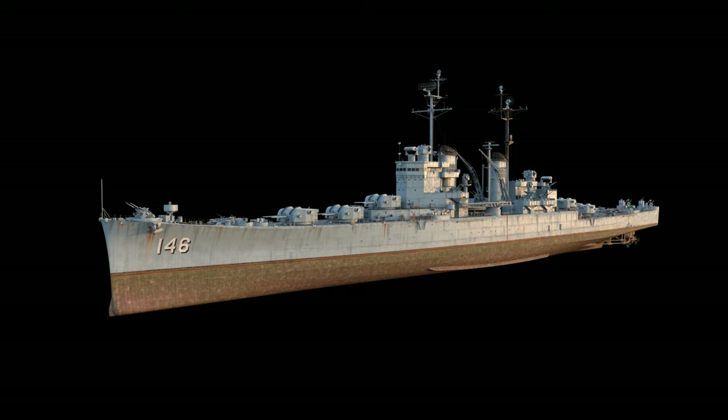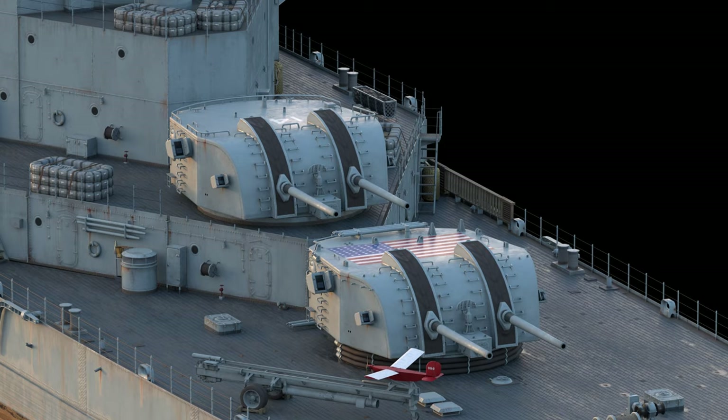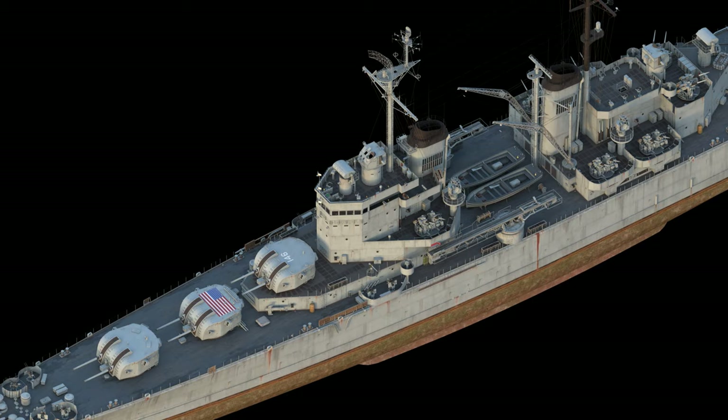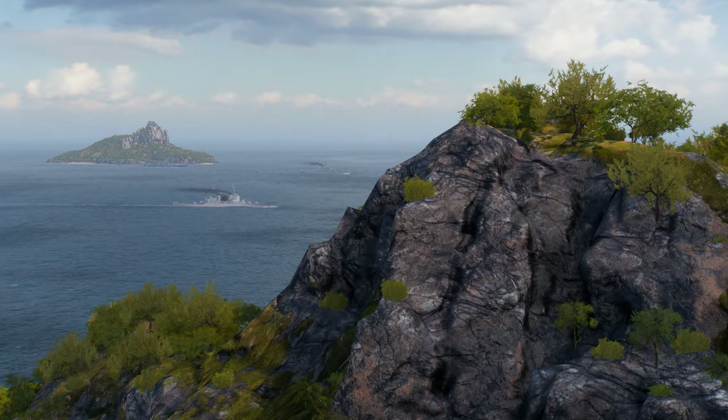The basis of our Vallejo is a variant of an American light cruiser project employing 152mm dual-purpose guns that was developed between 1941 and 1943. Historically, the Worcester-class was the result of work in this direction. We wanted to see what it would have looked like if the US Navy had instead opted for a variant that housed 10 main battery guns in 5 twin-gun turrets, and this is the concept we tried to replicate with Vallejo.